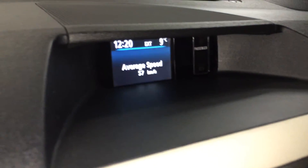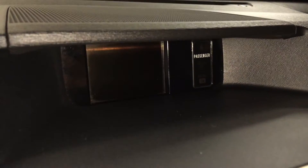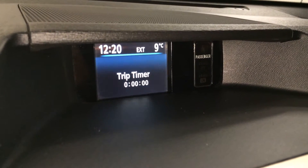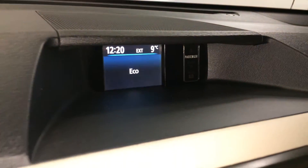The screen up top of the dash houses your backup camera. You can also check out your average speed, distance until empty, outside temperature gauge, and time.